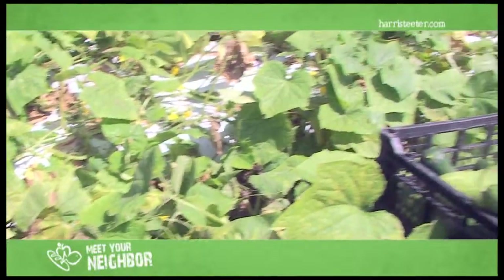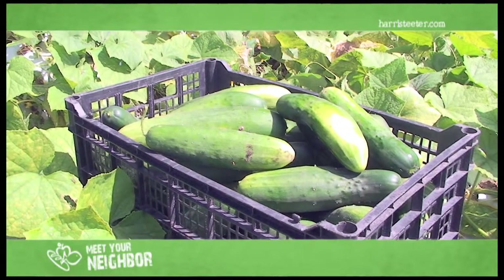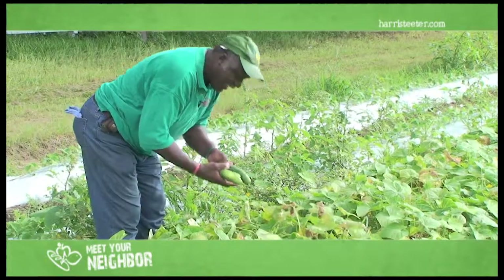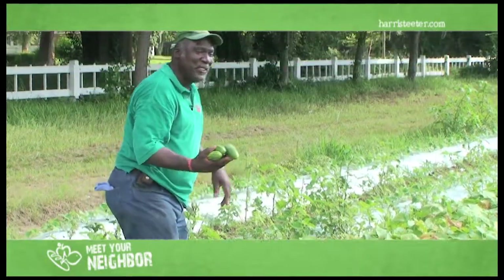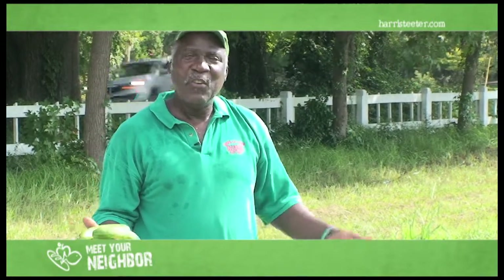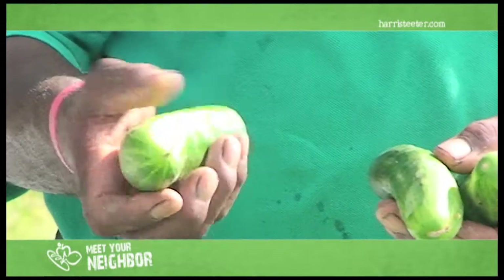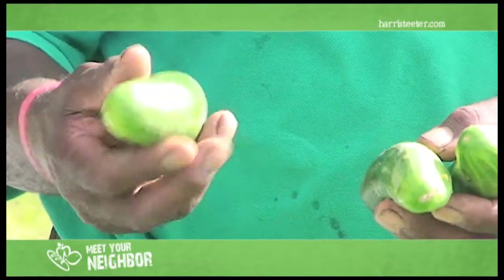And these are the cucumbers that we picked. Harris Teeter buys a lot of cucumbers, a lot of squash — that's what they're looking for for their stores. White plastic protects them from getting rot, and the white plastic keeps the ground cool also, so they grow much better. These look real good — no spots, no bad spots on them, no rot or whatever.